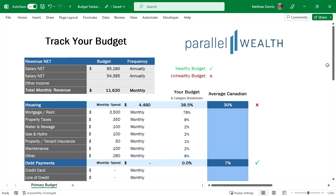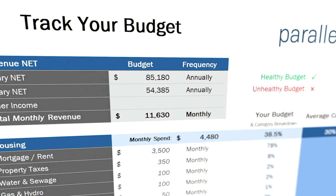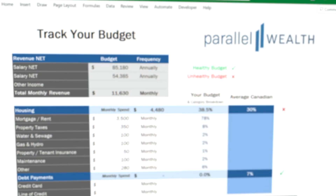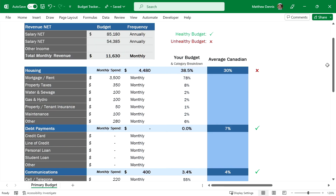Today we're looking at a couple living in Ontario. Their combined income is $110,000 for him and $66,000 for her, for a total gross income of $176,000. We first need to look at where this couple is spending their money and dissect any concerns or highlight any pros along the way. Their household total monthly net income is $11,630.